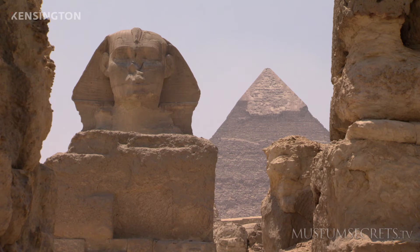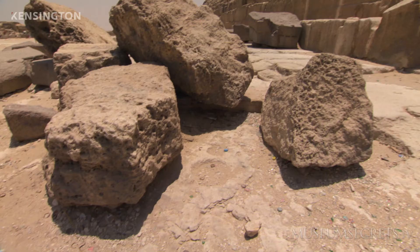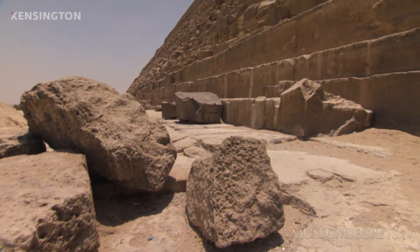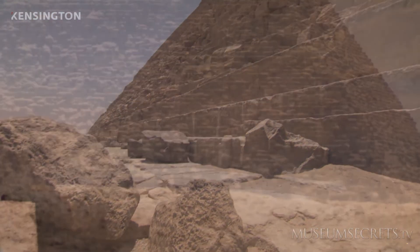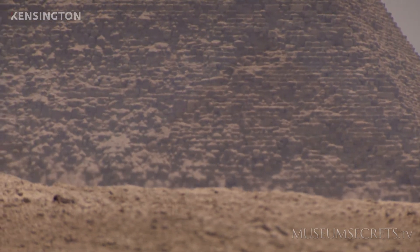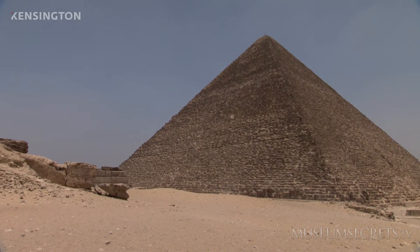The pyramid is considered an architectural masterpiece. It contains more than a million blocks, each block ranging in weight from 2.5 tons to 15 tons. The base of the pyramid covers an area of 520 square meters. The original height of the pyramid was 146.5 meters.